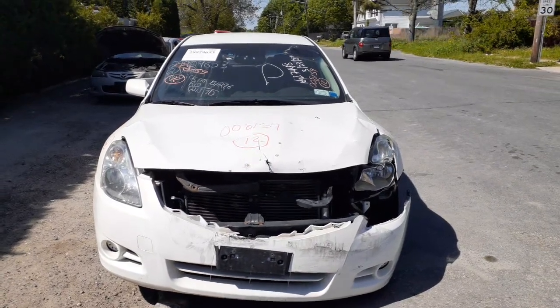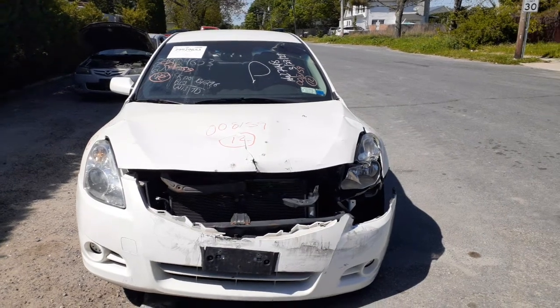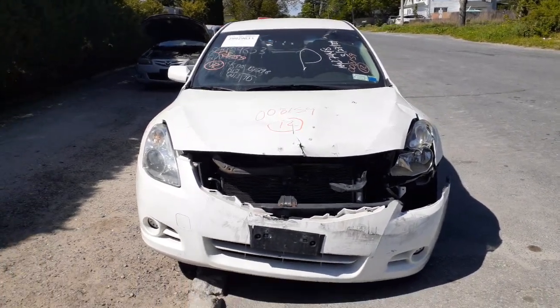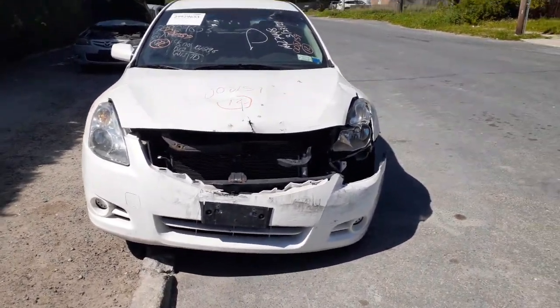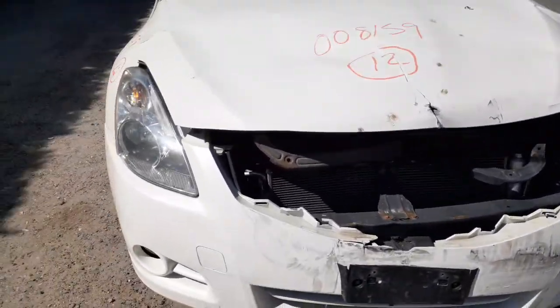New addition to the inventory is a 2012 Nissan Altima S model, 2.5 automatic, stock number 8159. As you can see, the vehicle was hit in the left front and also in the rear, destroying everything back there.